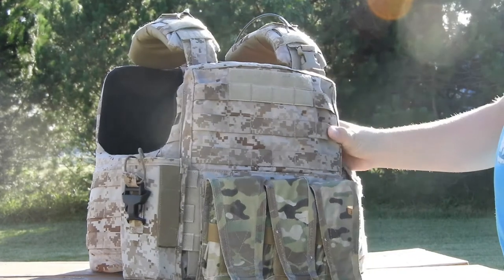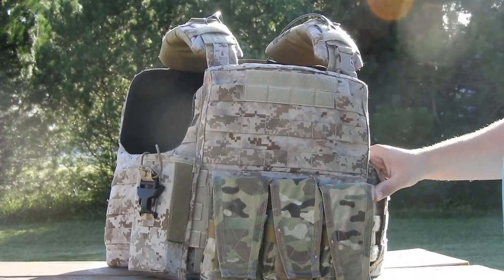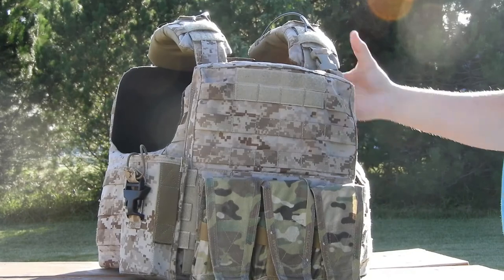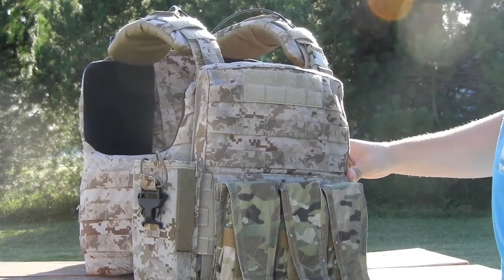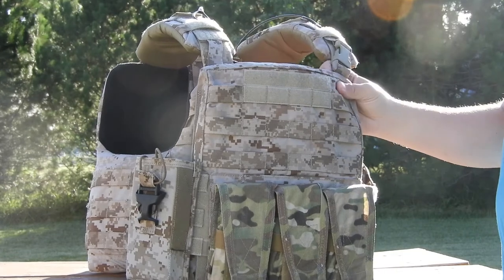It's a good vest. If I had to rate it out of ten I'd give it about a seven or eight. It's pretty good — compared to my Spiritus Systems gear and CPC it's not far behind.